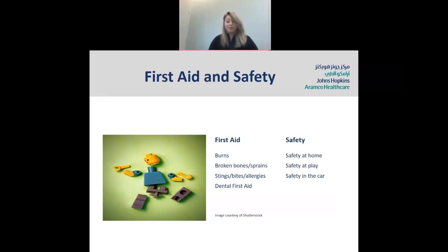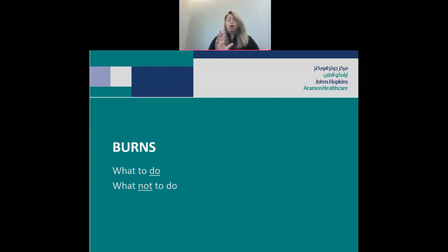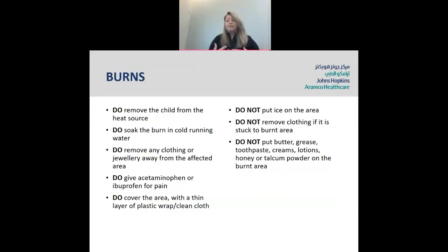Burns — firstly, what to do, and more importantly, what not to do. Burns are an injury to your skin. The human skin is actually the largest organ in your body. Burns can be caused by heat, cold, chemicals, electricity, friction, and ultraviolet light — so sunburn. Burns can be very painful and very scary for a child, and also for yourself, witnessing your child getting burnt. There are some basic treatments that you do with burns.